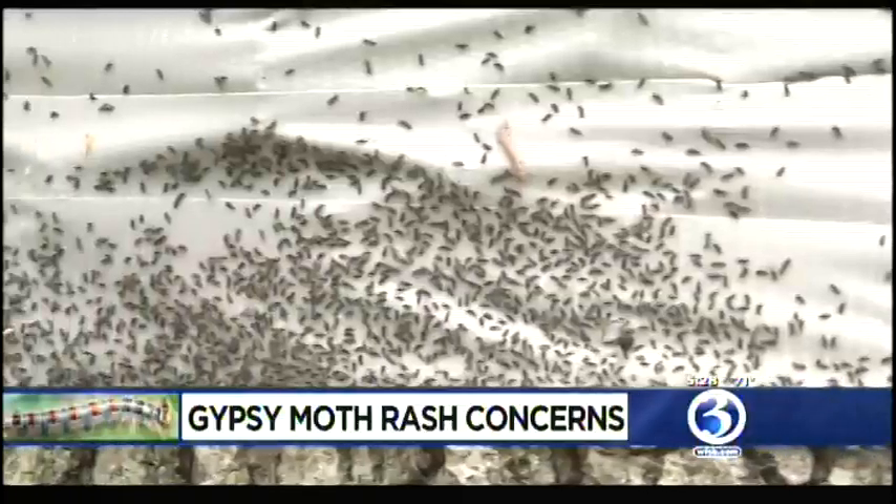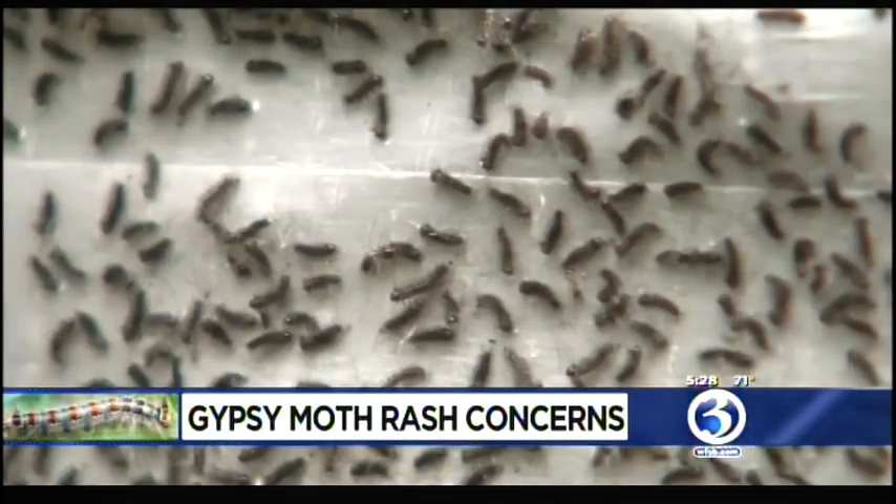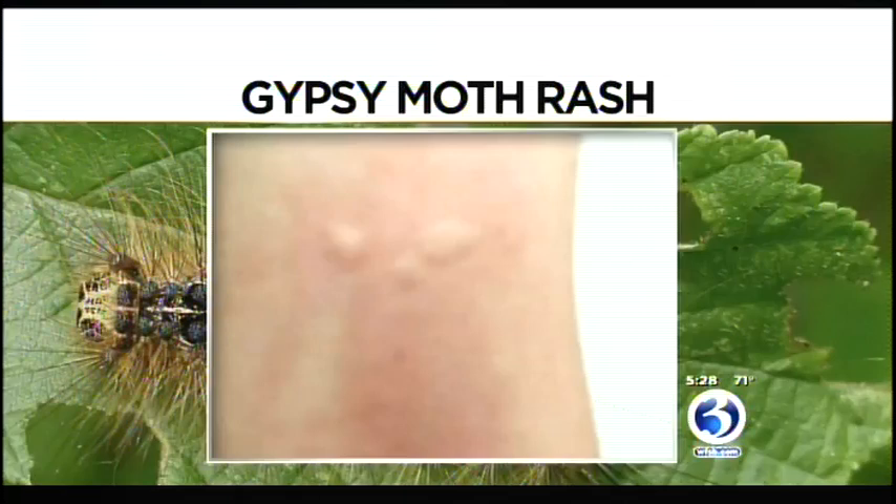If you've been outside in eastern Connecticut, you're likely to have picked up this little hitchhiker. It's a tiny gypsy moth in the caterpillar stage. In the past few weeks, people with sensitive skin who've come in contact with a gypsy moth caterpillar have developed allergic-type reactions with a reddish rash or bumps.